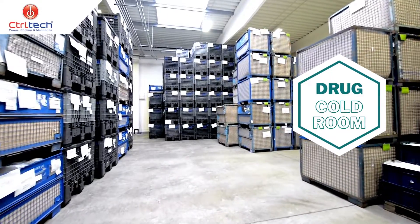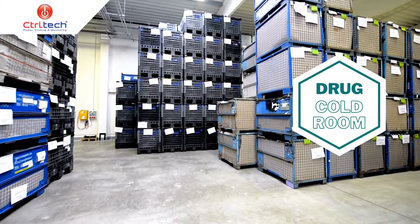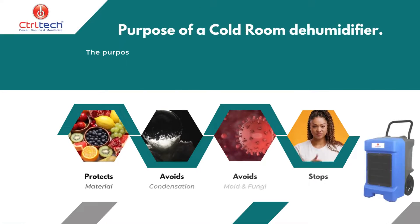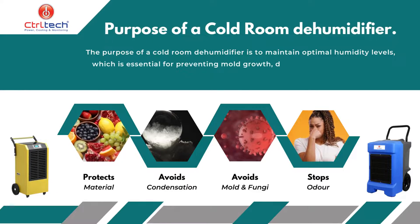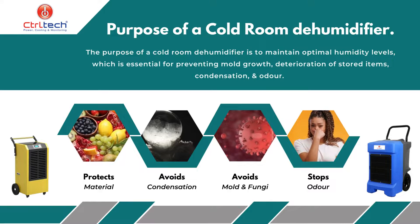Shelving or other storage solutions and dehumidifiers may be used in cold rooms to maintain optimal humidity levels and prevent the growth of mold and mildew. Now, what is the purpose of a dehumidifier in a cold storage room? The purpose of a cold room dehumidifier is to maintain optimal humidity levels, which is essential for preventing moisture damage to stored goods.